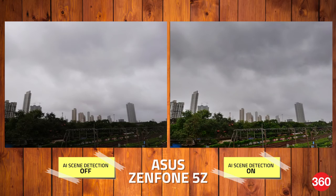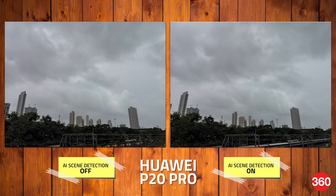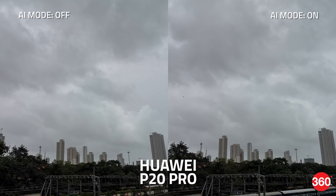Since it's the monsoon season, it's hard to get a really good shot of a blue sky at the moment. Thankfully, the Zenfone 5Z detects the scene as cloudy, or sunset as Asus labels it, and does a good job with HDR. There's a big difference between the picture taken with and without AI scene detection. The P20 Pro has a scene called blue sky, which didn't exactly work since there is no blue sky. As a result, it doesn't really do anything, not even applying HDR, which makes the scene look very dull.